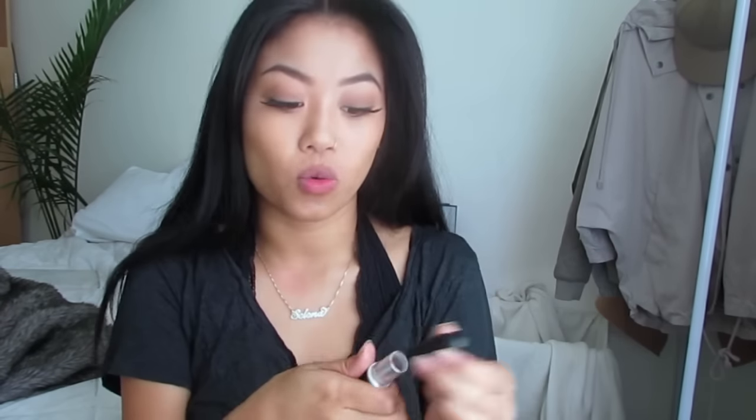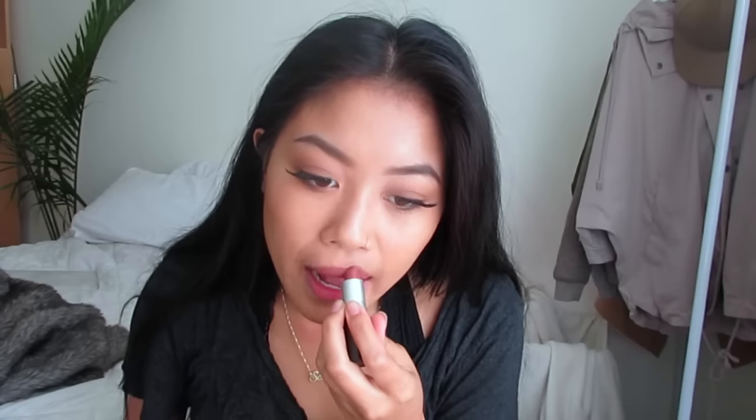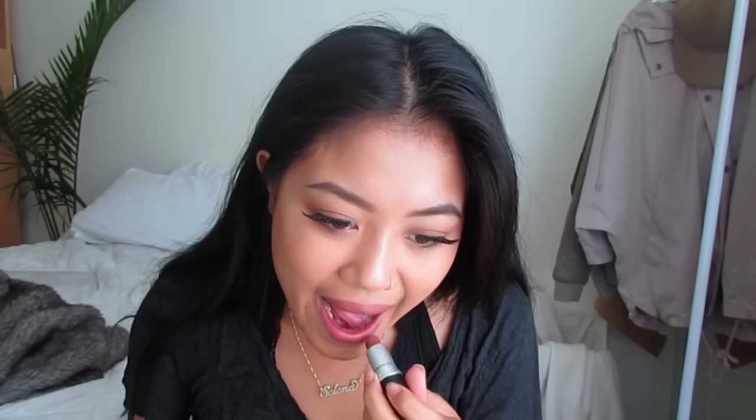For lips today I'm just going to be going in with my favorite MAC lipstick — the name is A World — I think it's a really good everyday color. I have a really bad habit of not lining my lips before applying, but anyway. And to add some dimension I'm taking my NYX Soft Matte Lip Cream.